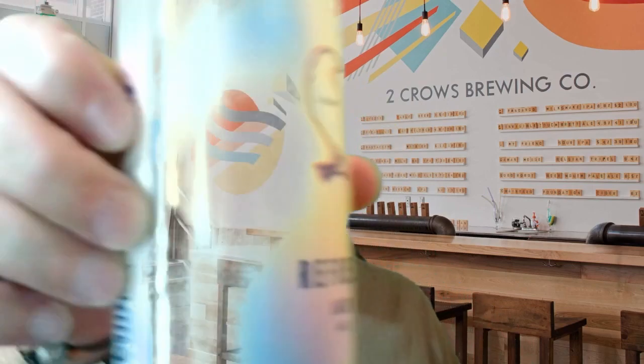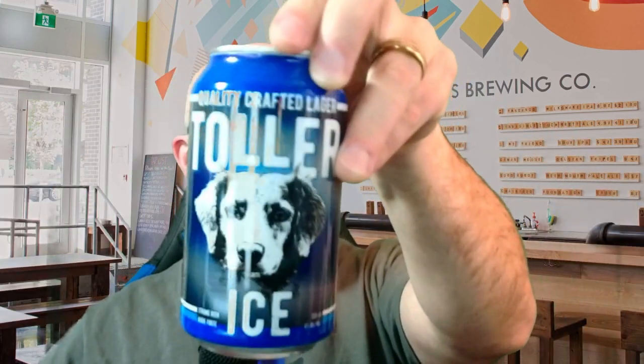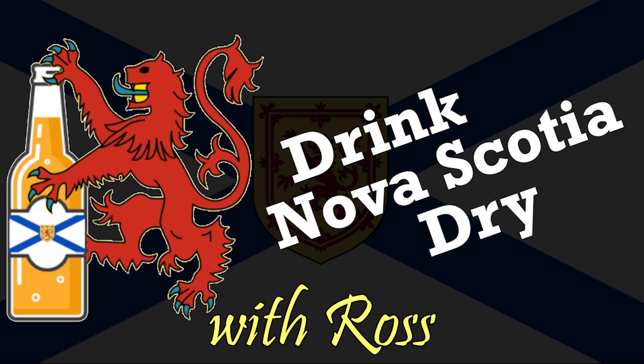I'm Ross. This is a beer that you can barely see. And this, this is the beer that I'm more excited about. We've got a battle of lagers.